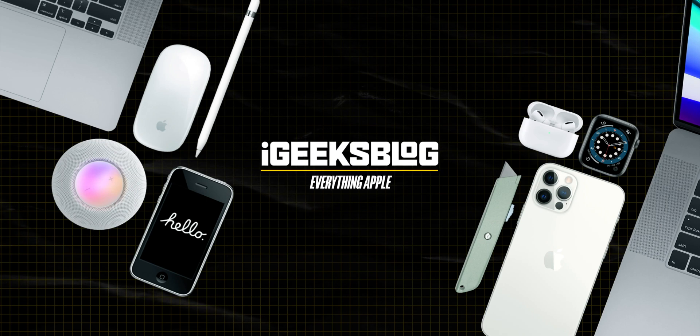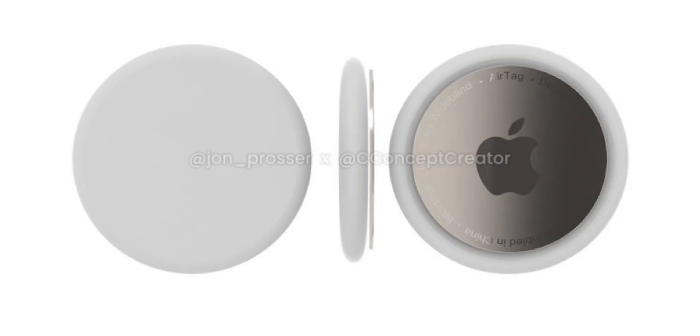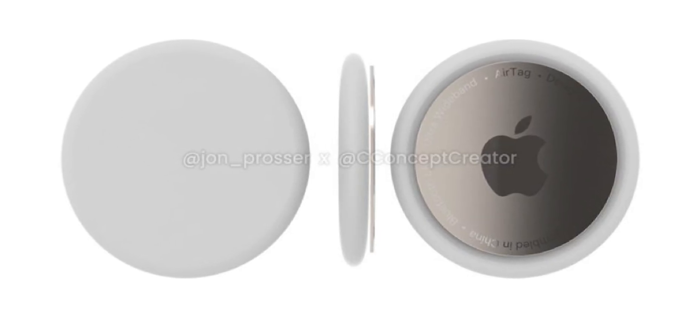Finally, the most rumored product is here — Apple AirTag. Hello all, I am Nikhil from iGeeksBlog and today let's talk about Apple AirTag. This is the most rumored product, supposed to be announced at the iPhone 12 series launch event, but Apple didn't. And a few weeks after the Apple October 2020 event, we saw leaks of this AirTag. Those leaks were accurate and finally, Apple announced AirTag. So what is Apple AirTag and how does it work?